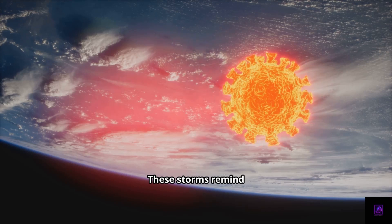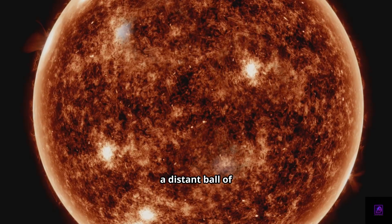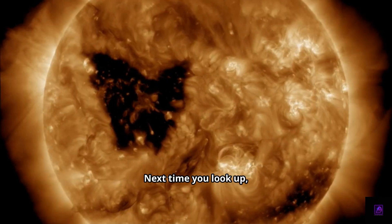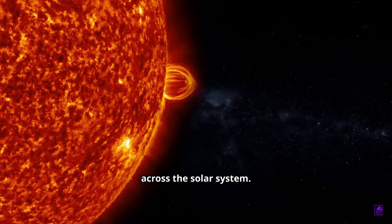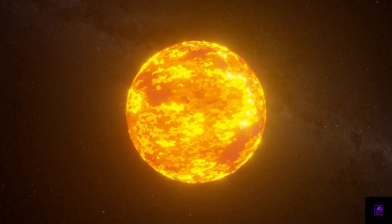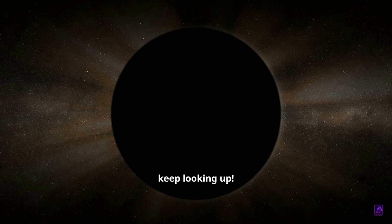Why should you care? These storms remind us we're connected to the cosmos. The sun isn't just a distant ball of fire — it's a living, breathing star, and its moods can reach our planet. Next time you look up, remember there's a butterfly on the sun, and its wings are sending ripples across the solar system. If you enjoyed this quick dive, hit like and subscribe for more cosmic wonders. Until next time, keep looking up!